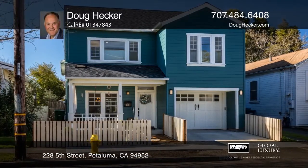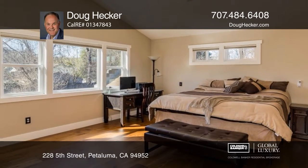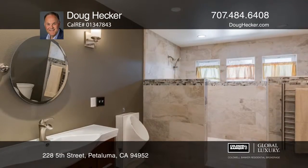This custom-built approximately 3,425-square-foot home features four bedrooms, three and one-half baths, and an own solar system.